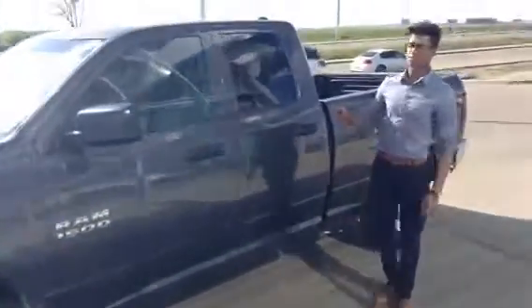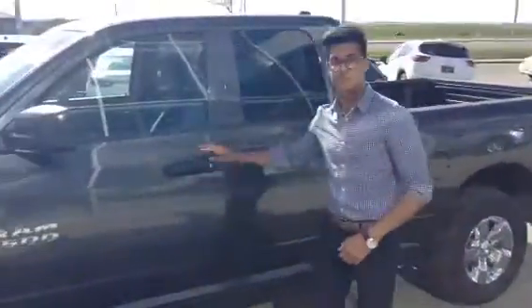I'm going to take you on inside and go over some of the features this Ram has to offer. Right on the door we do have our power windows, we got our power locks and power mirrors all right there.